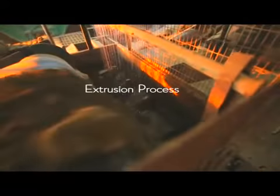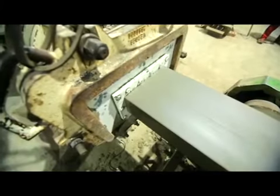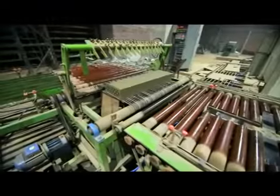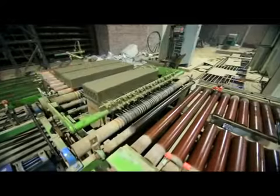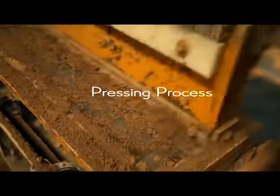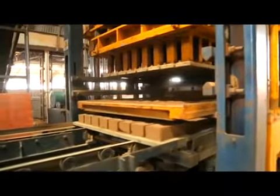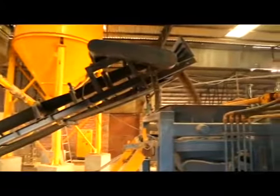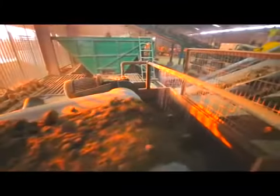Today we make bricks and related products using both technologies of press and extrusion. For the process of extrusion, a dough of clay is made — just like you would make for pizza — but instead of rolling, we extrude it as a slab and the pieces are cut using wires. For pressing, moist powder clay is pressed into a mold to make cladding tiles, bricks, or pavers. To manufacture fly ash cement-based products, cement, fly ash, water, and stone dust or grog are mixed to get a homogeneous mix.